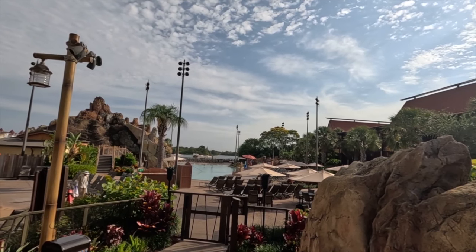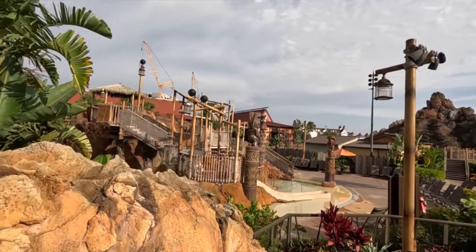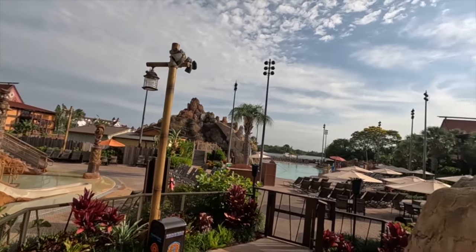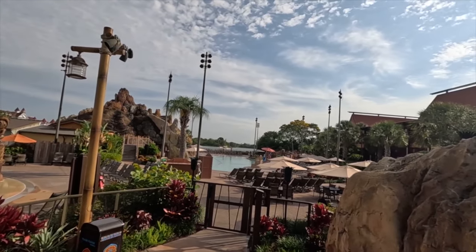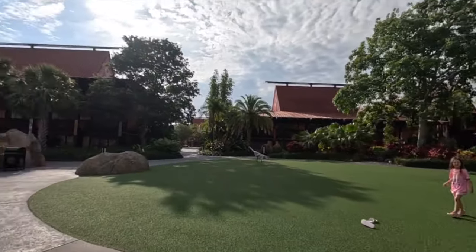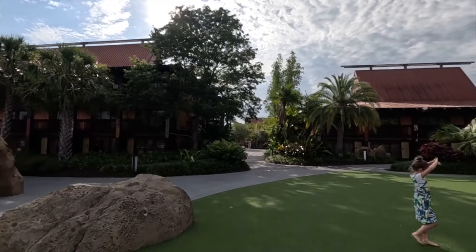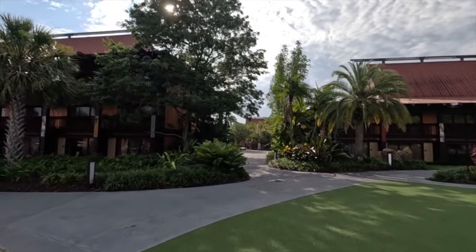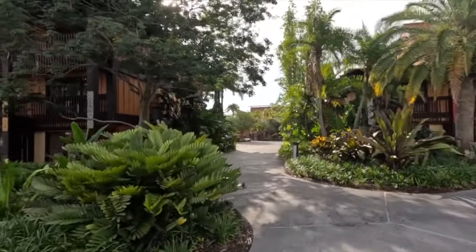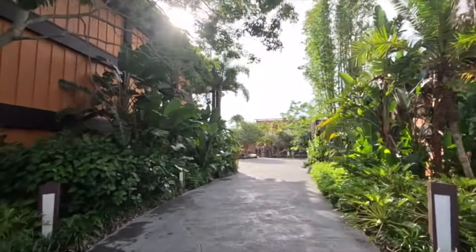This is probably the most populated pool — it gets pretty busy with kids, probably because of the kid area with that big rock mountain. The other pool is a little more quiet. I've noticed that a lot of Disney resorts have two pools: one is more of an adult pool with less kids, and they'll put activities like slides in the kid-friendly one.